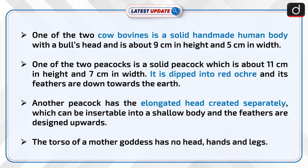One of the two peacocks is a solid peacock which is about 11 cm in height and 7 cm in width. It is dipped in red ochre and its feathers are down towards the earth. The other peacock has an elongated head created separately which can be inserted into a shallow body, and the feathers are designed upwards.